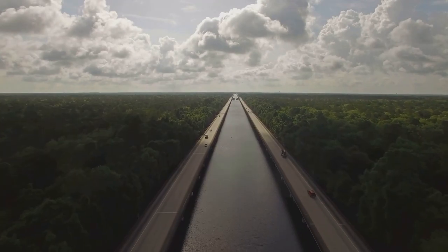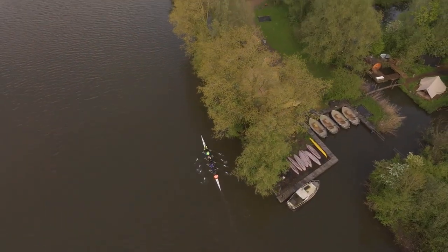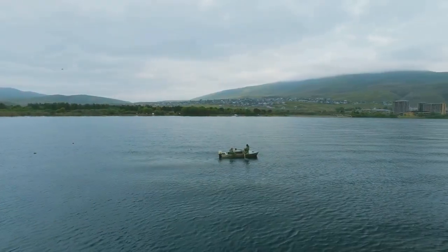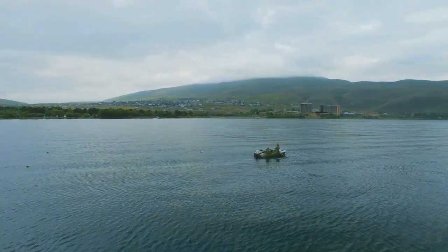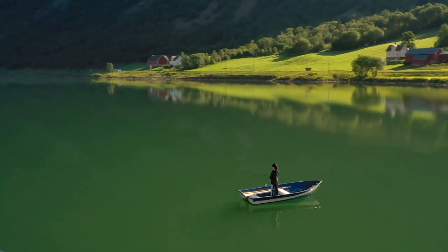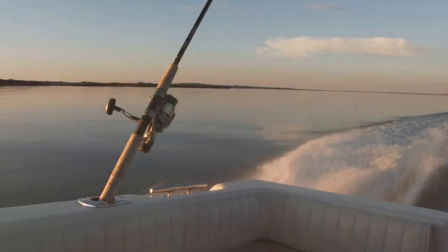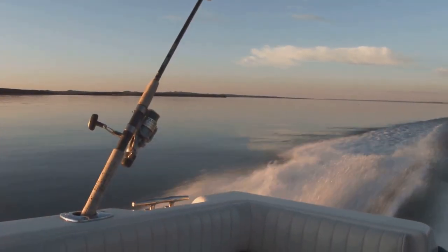Tucked away amidst the rolling hills of eastern Mississippi, Columbus Lake is a hidden gem for walleye anglers. Often overlooked in favor of its more well-known counterparts, this 10,000-acre reservoir holds a healthy population of walleye just waiting to be discovered. Unlike some of the busier lakes we'll be visiting, Columbus Lake offers a more peaceful fishing experience — imagine yourself out on the water, the only sounds the gentle hum of your trolling motor and the occasional splash of a feeding fish.